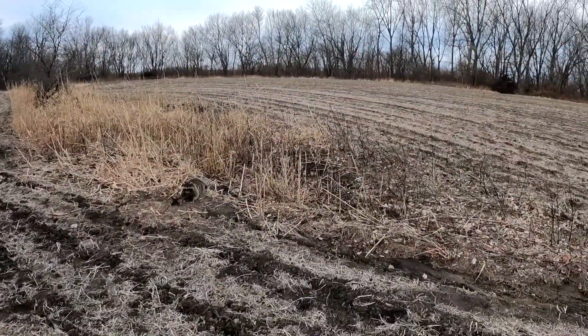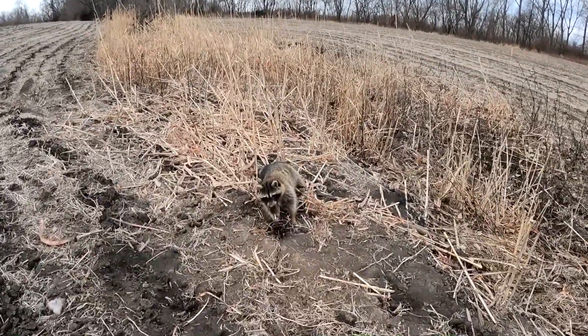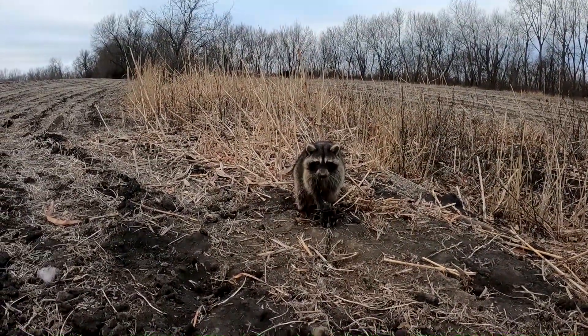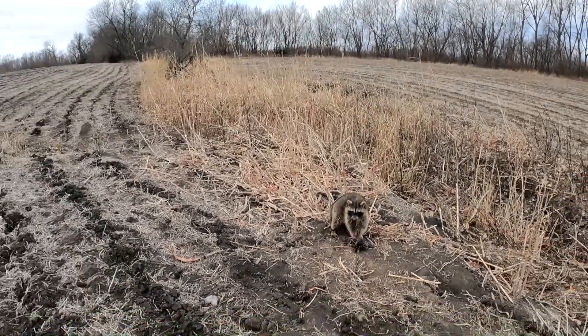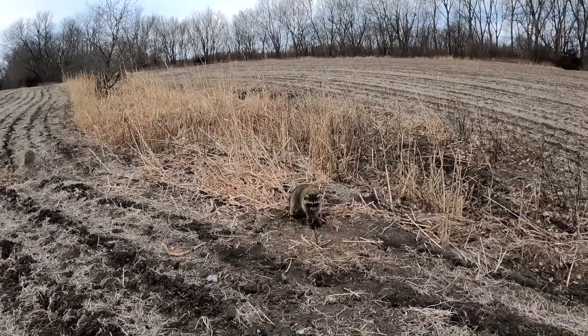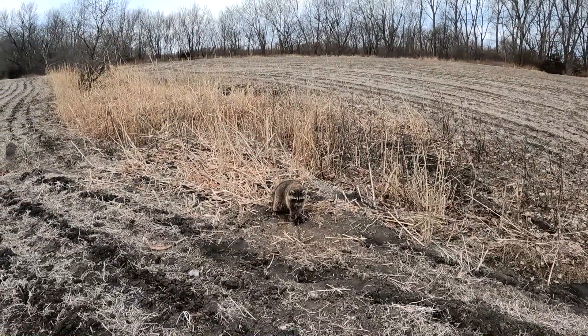Well, in my nice coyote set is a big old fluffy raccoon. Just a little washout here. All right, I'm gonna get that dispatched and move on down the line.